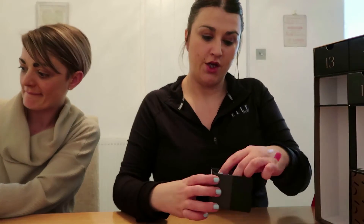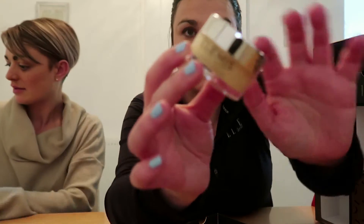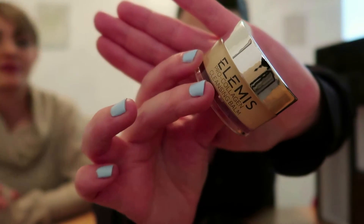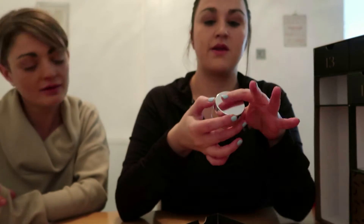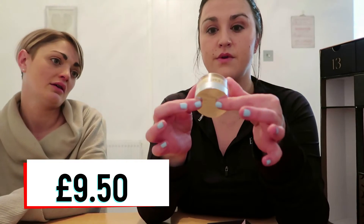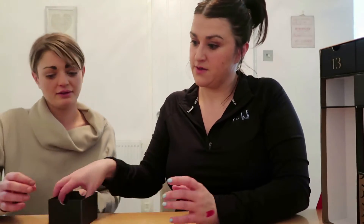Day twelve is a bit smaller. This is Elemis — I love this brand! Any spa day I go on they use this brand. It's a Pro-Collagen Cleansing Balm. The smell just reminds me so much of a spa day. That's worth £9.50 — not bad, nice.